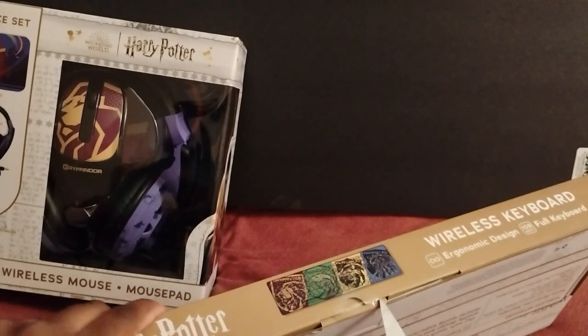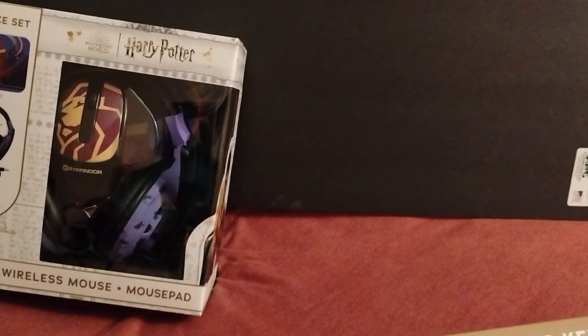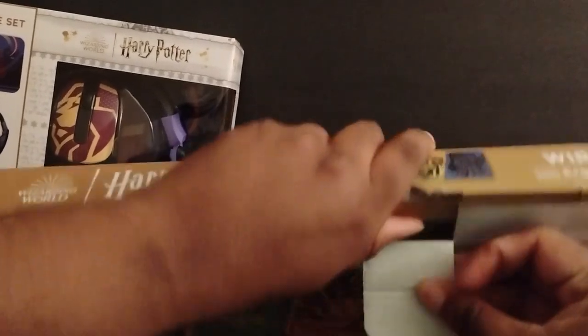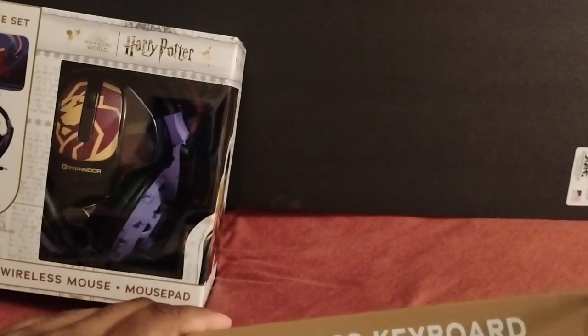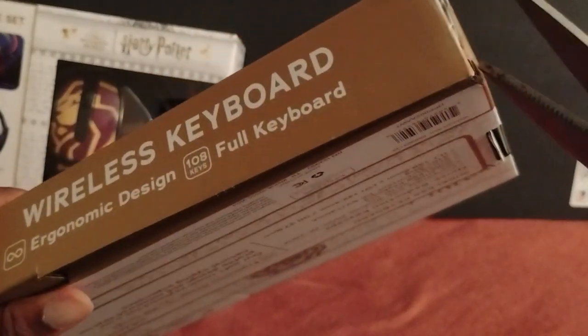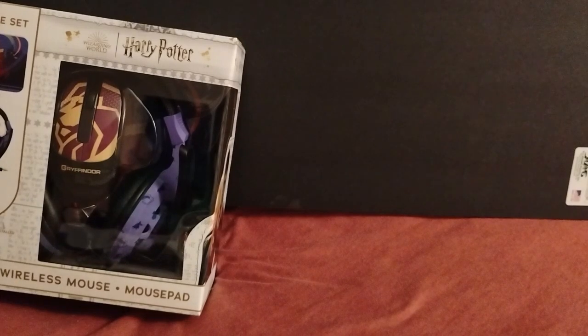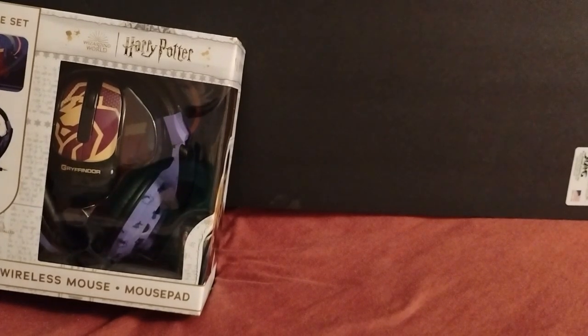I'm going to open these up for you guys so you can get a full picture of what they look like. Ugh, I hate that they have these security strips on the packaging — I know you're trying to keep people from stealing what's inside the box, but geez, reinforce it less! Look at it — it's so cool! It has all the houses on it.